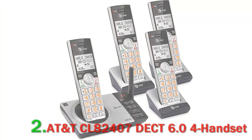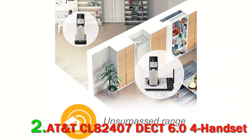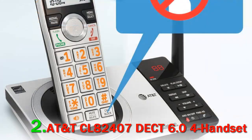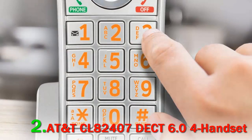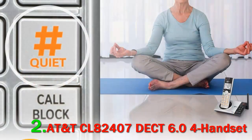Number 2: AT&T CLA2407 DECT 6.0, 4-handset system. If you have a big home or office, consider the AT&T CLA2407. It has an antenna design that aims to have the best range around. The system comes with four handsets but you can expand it as needed to have up to 12. It also has an answering machine and caller ID announce so you know who's calling before you even pick up the phone. Other features like automatic robocall blocking work well even from a distance.